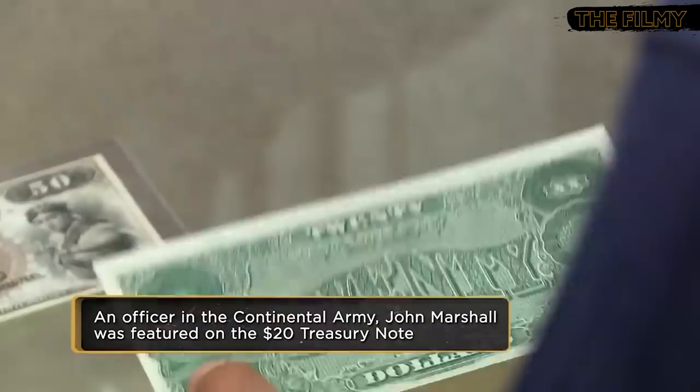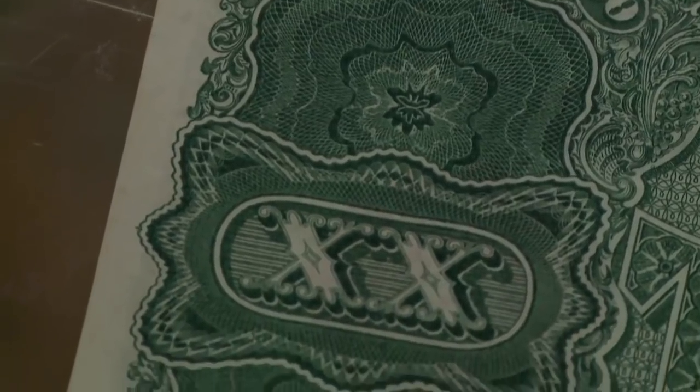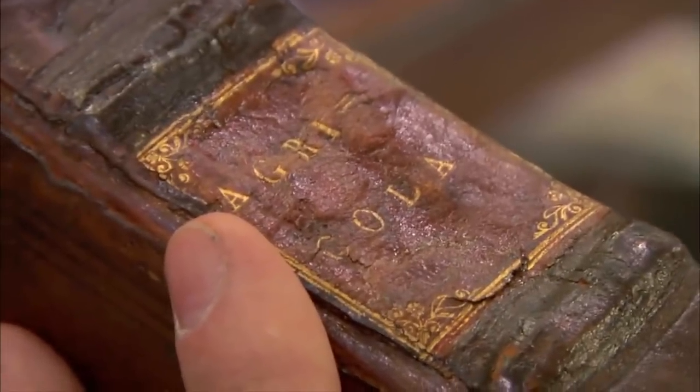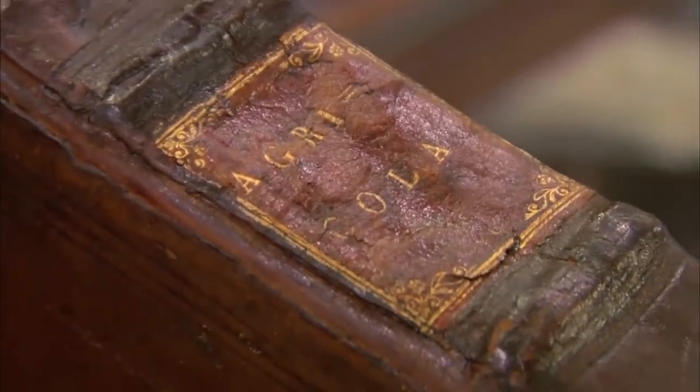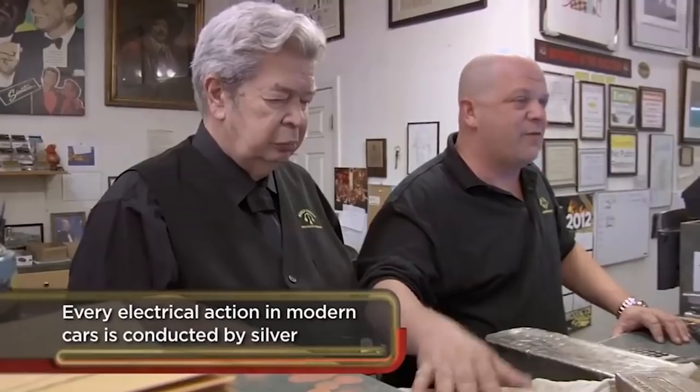The idea of discovering what an item's value is, or if it's even real, has given viewers a chance to tune in week after week, hoping to see something unique that was sitting in someone's attic for all these years. Pawn Stars gives their fans exactly what they want each episode by featuring items that may or may not be worth a ton. The show is full of hilarious moments between the Harrison boys, but what makes it great is when someone walks in with an item worth $100,000 or maybe even more.